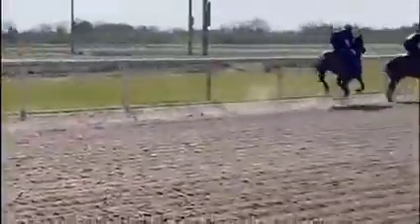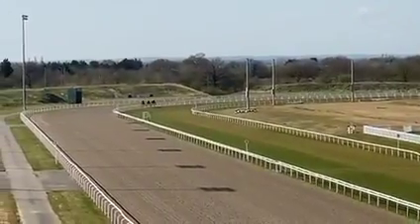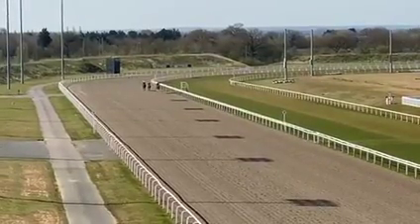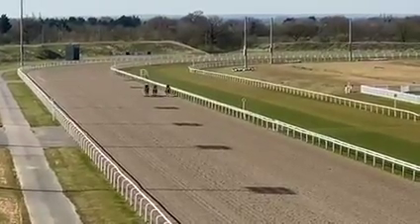She's very professional, switches off well, and when you pull her out she's electric to join. She went the furthest way around, and Chelmsford is very deceptive — it's dead ground at the moment, hard to make up ground, so she did have to work hard to get there.